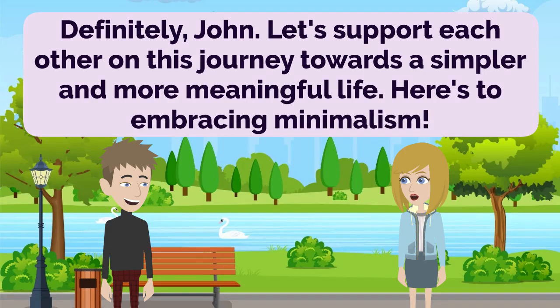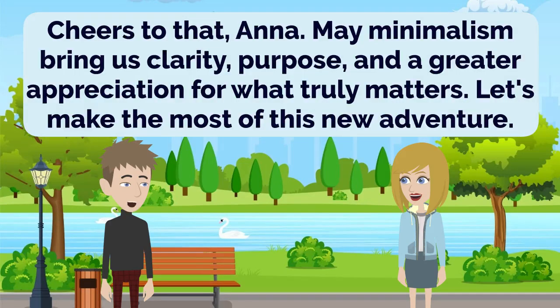Definitely, John. Let's support each other on this journey towards a simpler and more meaningful life. Here's to embracing minimalism. Cheers to that, Anna. May minimalism bring us clarity, purpose, and a greater appreciation for what truly matters. Let's make the most of this new adventure.